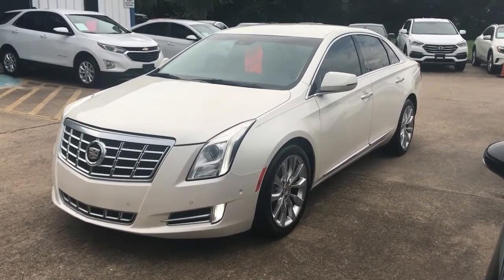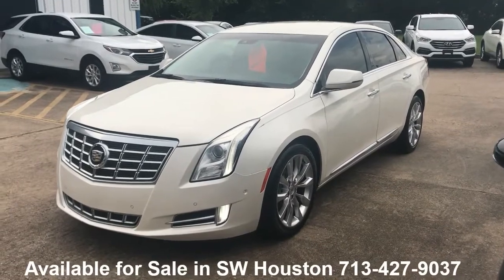2015 Cadillac XTS. This is just a quick overview of the vehicle so you can see what it looks like and sounds like.